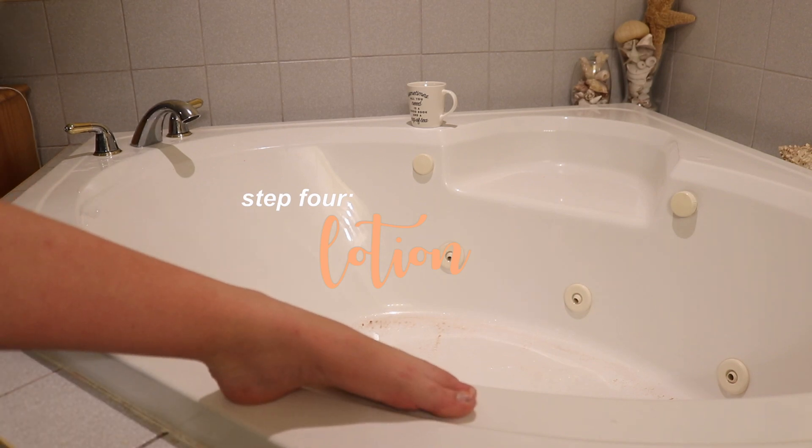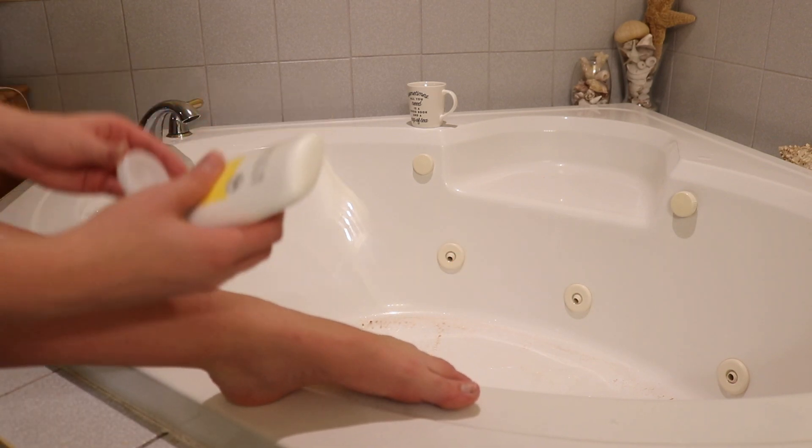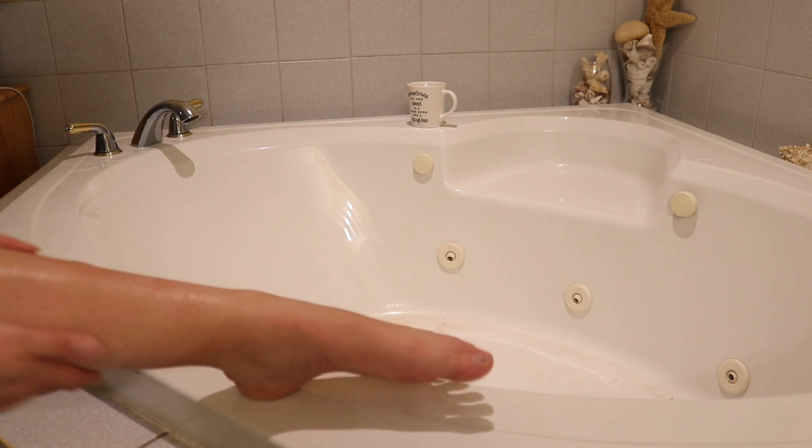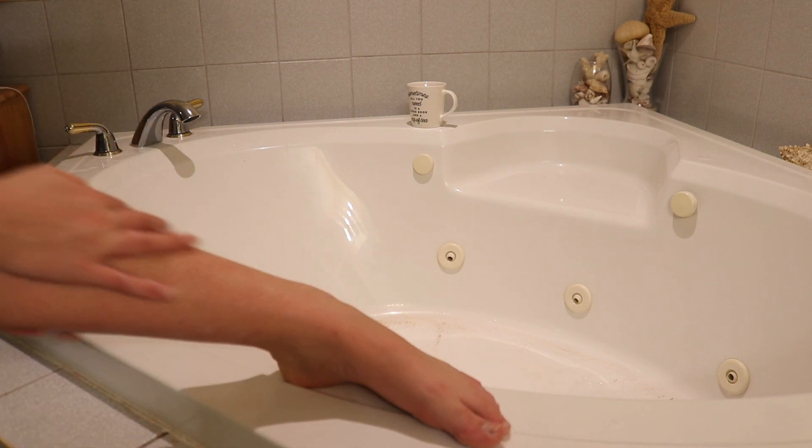After my bath is done, I make sure to moisturize because I hate having dry skin, and after a hot bath your skin will definitely get super dry. So I moisturize everywhere before heading back into my room.